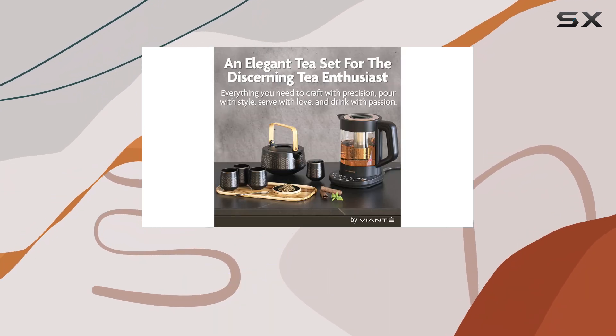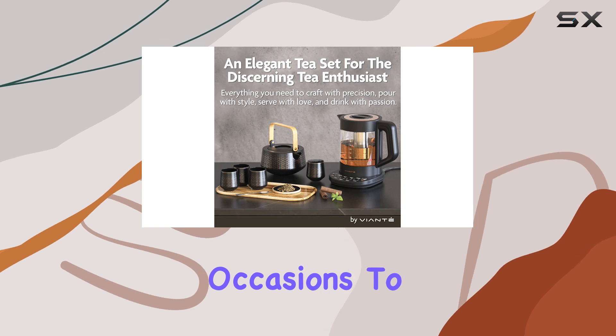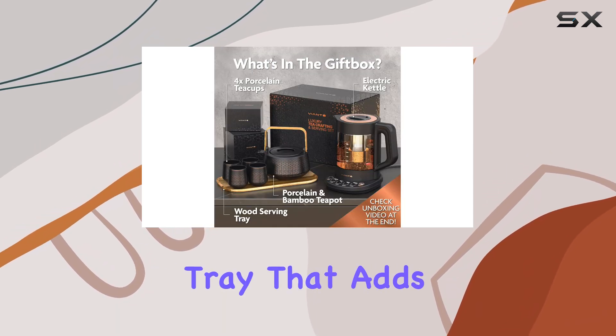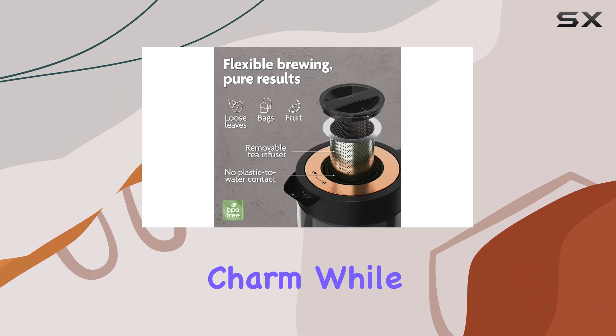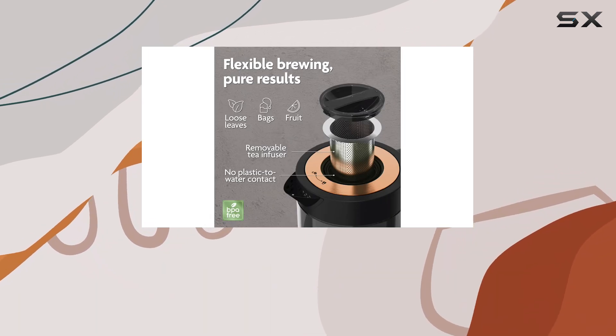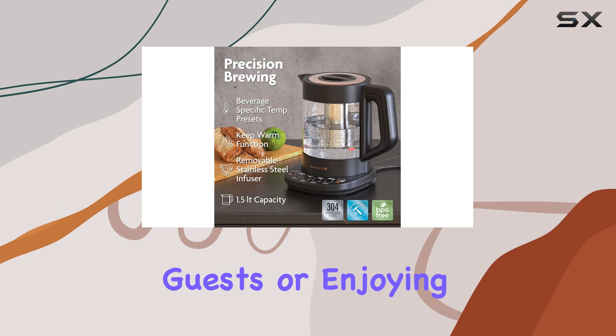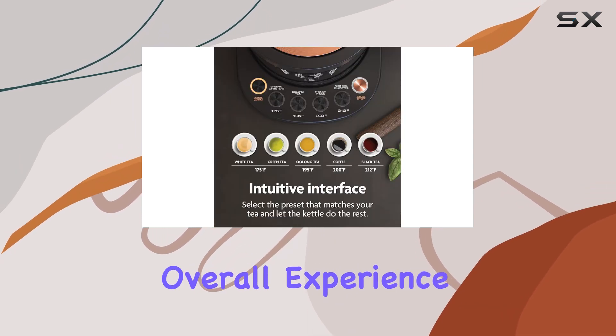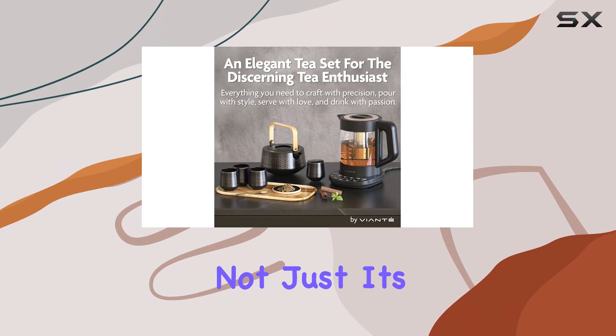To top it all off, the set includes a stunning bamboo serving tray that adds a touch of rustic charm while being durable enough for daily use. Whether you're serving guests or enjoying a quiet moment alone, this tray enhances the overall experience.